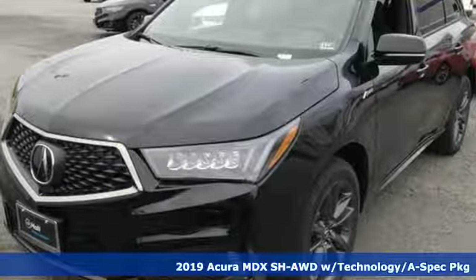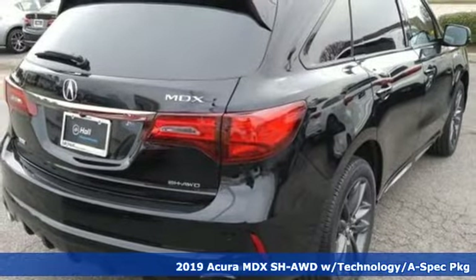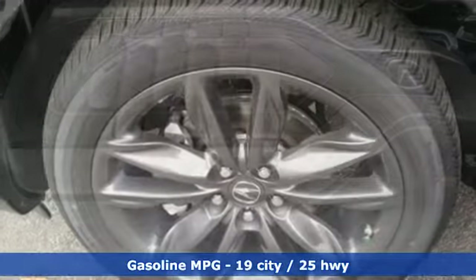It's a new 2019 Acura MDX, ready to pamper every passenger. This crossover might just be the world's most perfect road trip car. It comes with the features you need, and better yet,